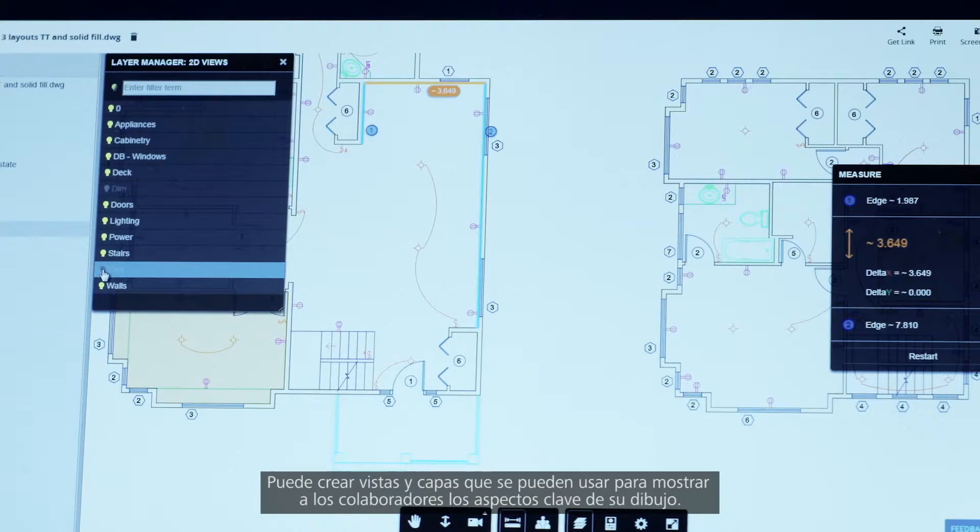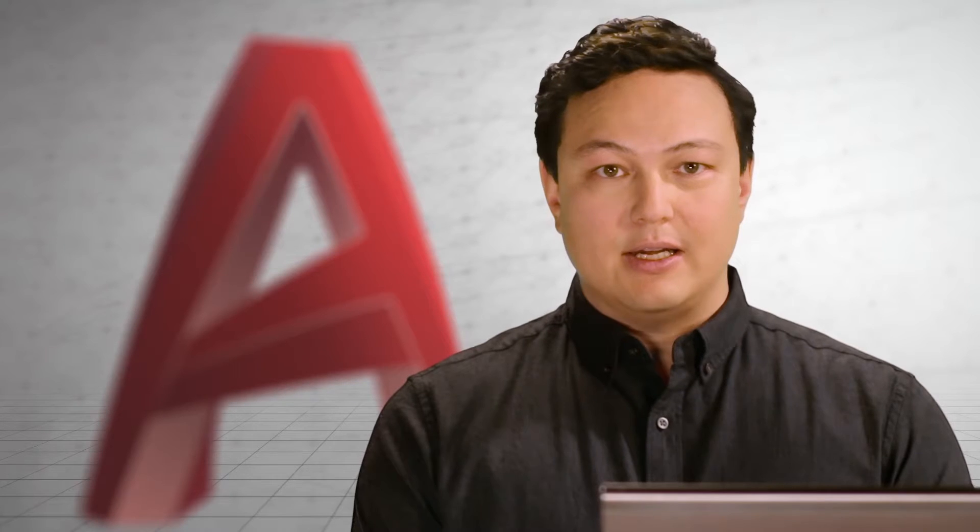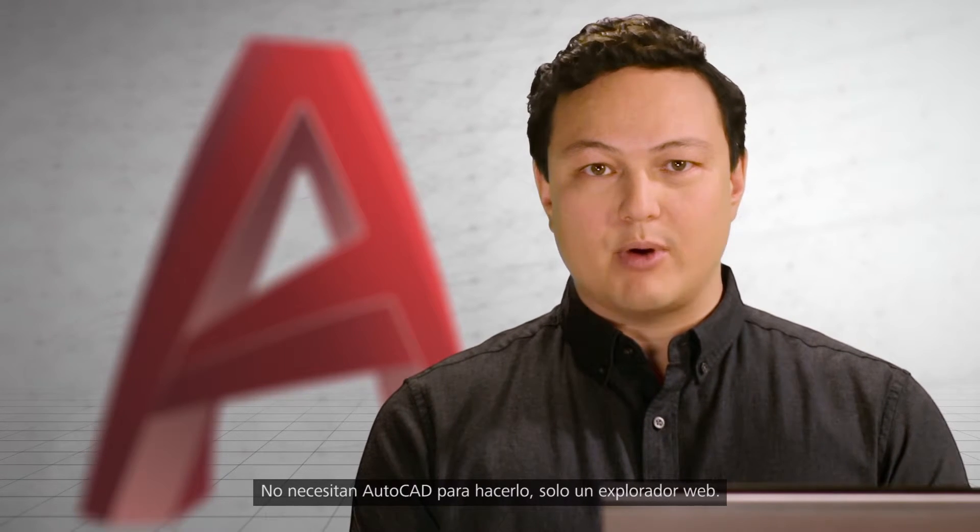You can create views and layers that can be used to show collaborators key aspects of your drawing. They don't need AutoCAD to do it, just a web browser.